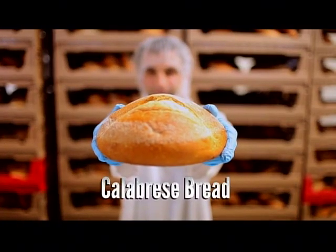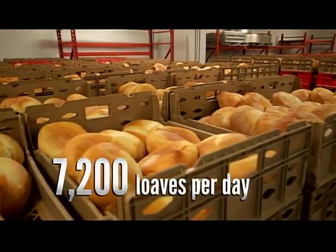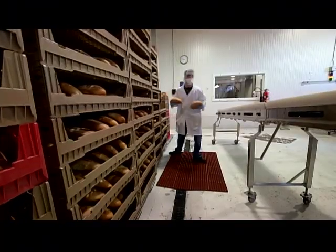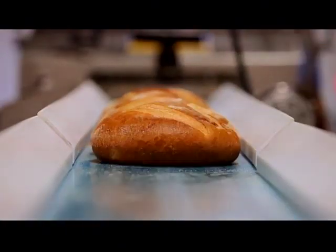The stuffing starts with Calabrese bread, and they use 7,200 loaves each day. Calabrese is an Italian loaf with a thick crust and dense texture, and that means when it's stuffed inside your roast, it will rehydrate by sucking up all the flavors while still keeping its form.